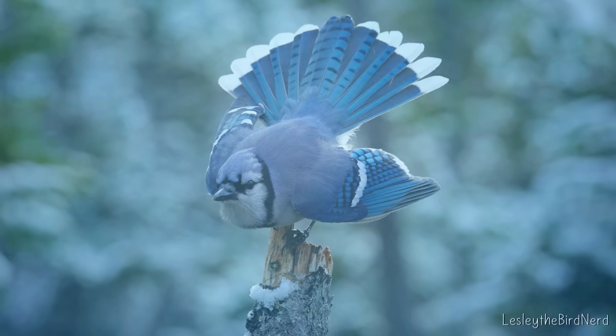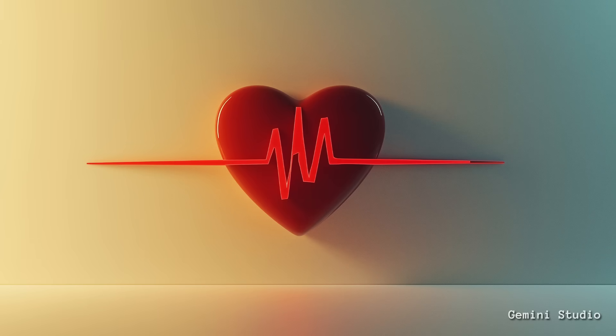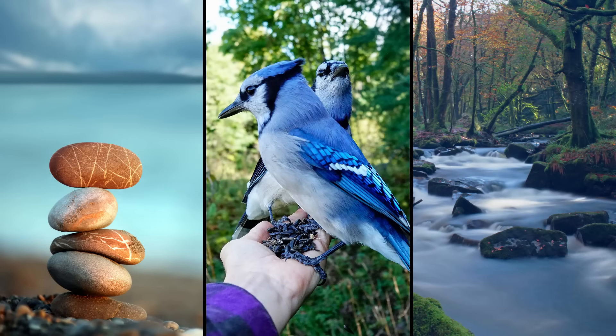A couple reasons. For us humans, blue has a calming effect. Studies have shown it can actually slow our heartbeat and breathing. It's the color of peace, trust, and tranquility.